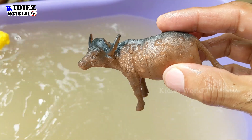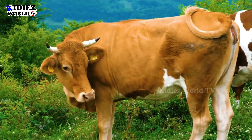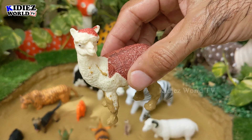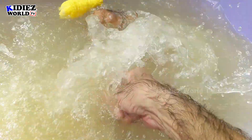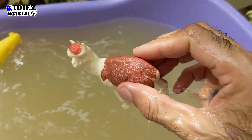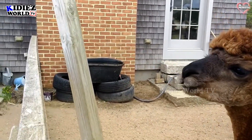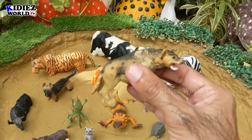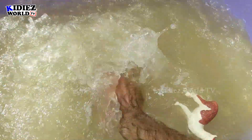The next one who jumps in the mud ground is llama. Just look at this beautiful and cute animal — let's wash him. Here we go, llama! And we have hyena. Hyena also jumped in the mud ground and it's very dirty, let's wash him.